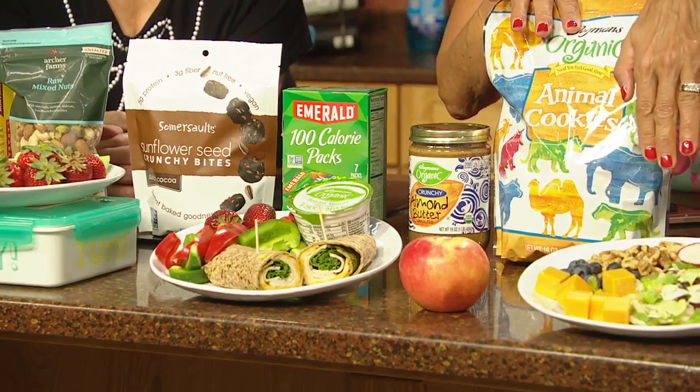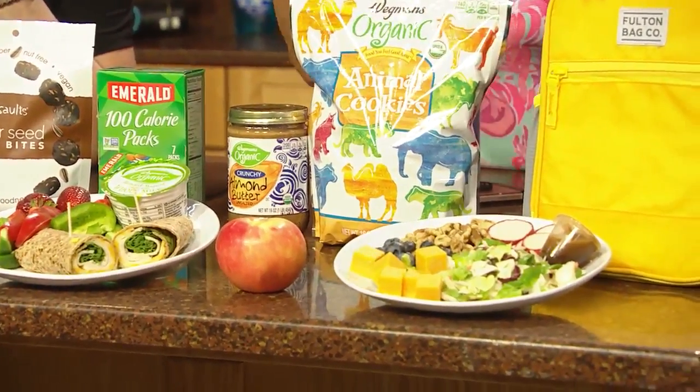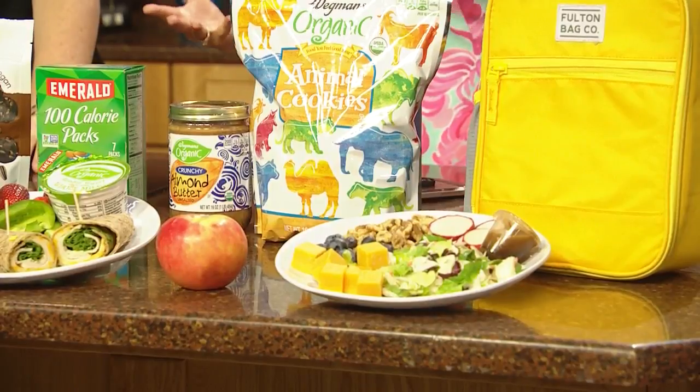Over here we have some strawberries, some nuts, and a salad — options for vegetarian and for those who have animal products as well.